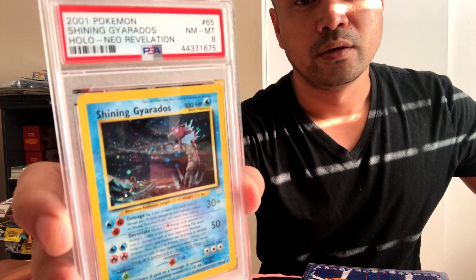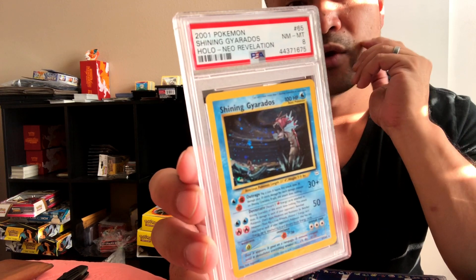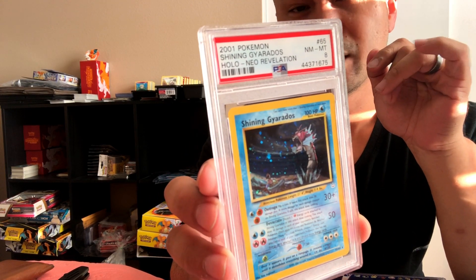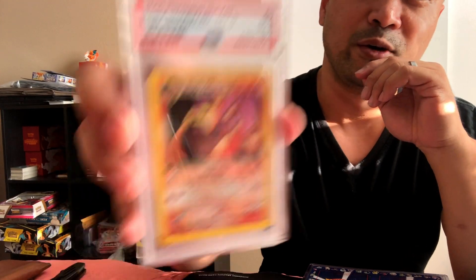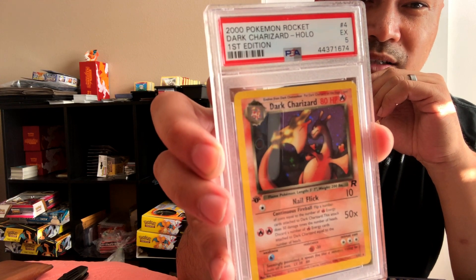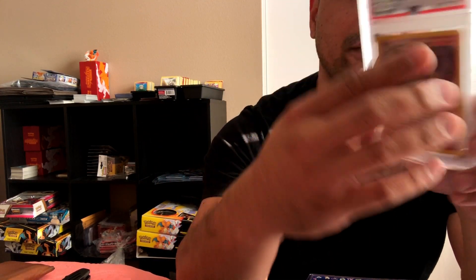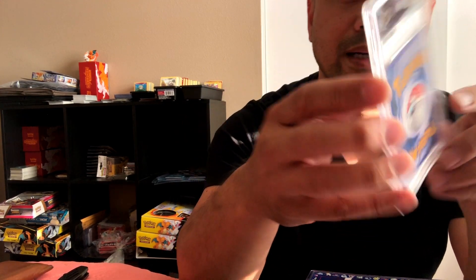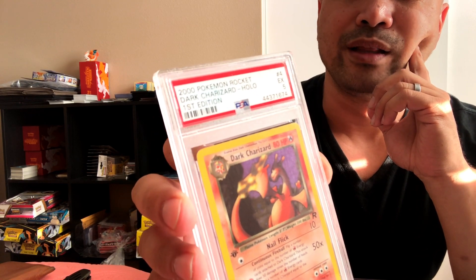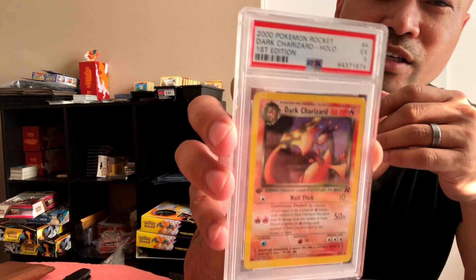Next card — Dark Charizard Holo First Edition, and I got a five. When I submitted this I knew it was not perfect, because if you see the whitening on the top — definitely not perfect quality, a little on the bottom too. When I saw the five it just kind of smacks you in the face, but I'll accept it. When I see the condition again I'm like, you know, whatever, all good.